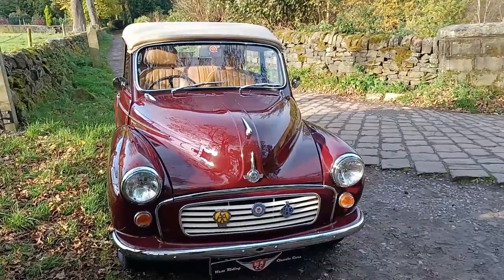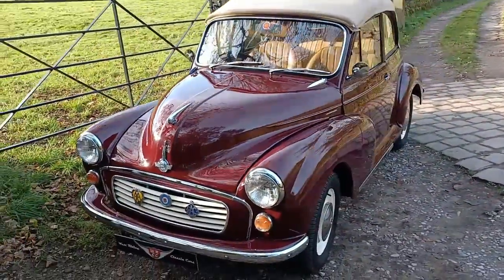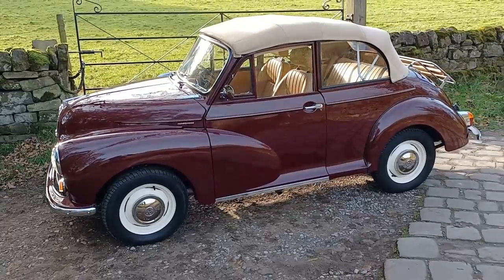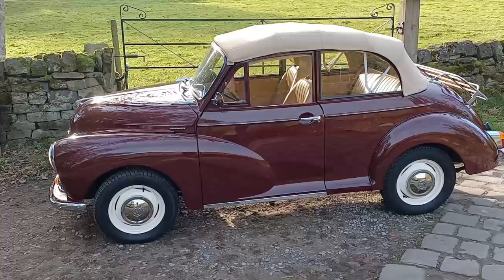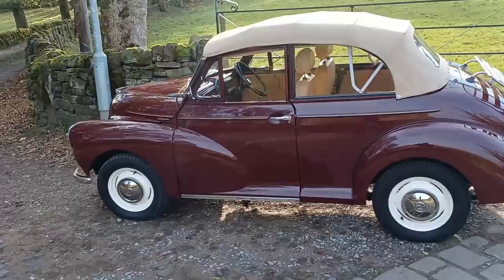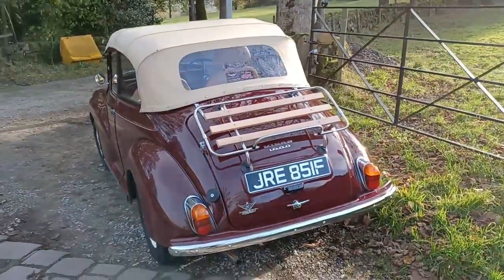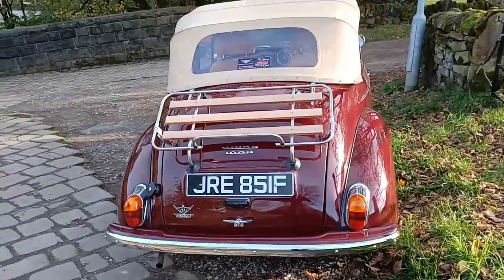Good morning, boys and girls — a very special one this morning. Another walk-around with Dan at WRCC in Halifax. Another car for sale: a Maroon B original convertible, a factory tourer. We built this car for a client in 2016 and it's done 4,000 miles since. Lovely paintwork in Maroon B, finished with a mohair biscuit hood and a biscuit interior including Newton Commercial seats.